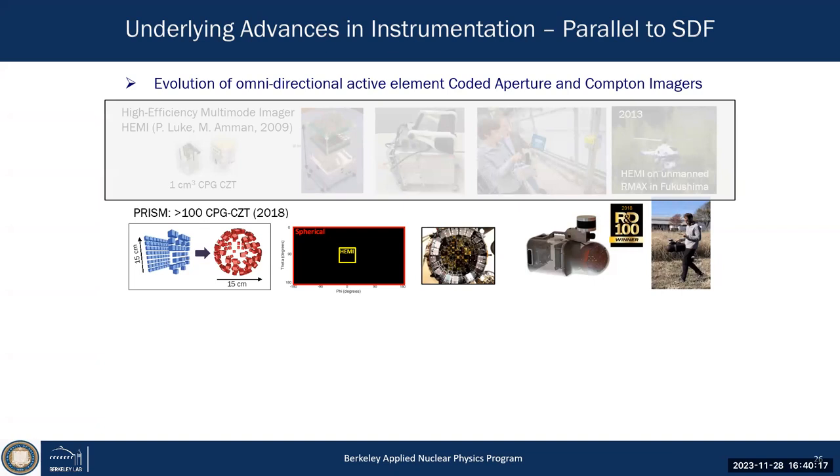Can you be smarter? Can you arrange detectors on a sphere and still maintain unique coding from all directions in 4π? We started this 8 or 9 years ago — it wasn't clear it would work — but with a smart student we were able to develop an arrangement where every detector serves as both a mask and a detector simultaneously, giving us a unique coding in 4π.